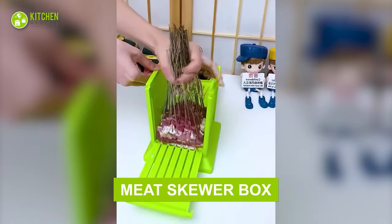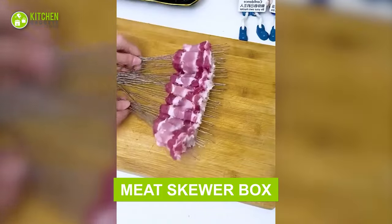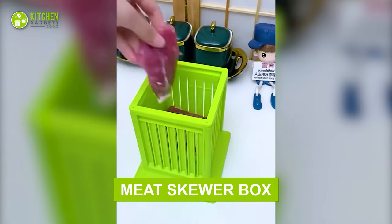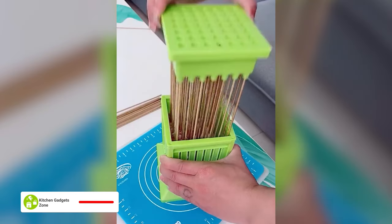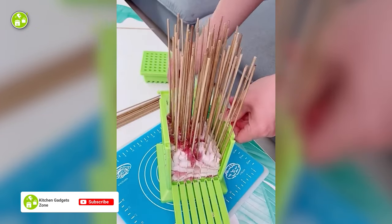Make meat skewers without wasting hours with this meat skewer box. Just cut a slab of meat, place it inside, stick the skewer sticks from the top, slice with a knife, and pick out several skewers at once. Easy peasy, right?